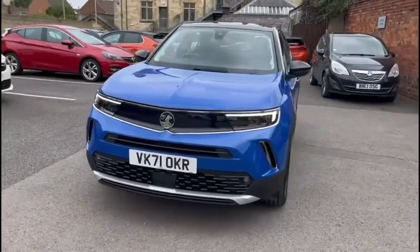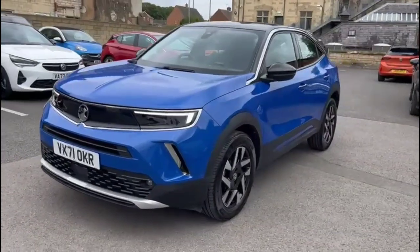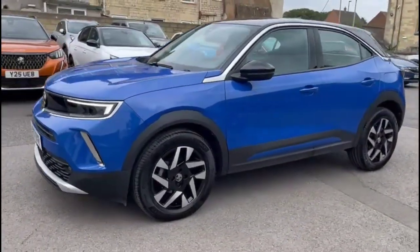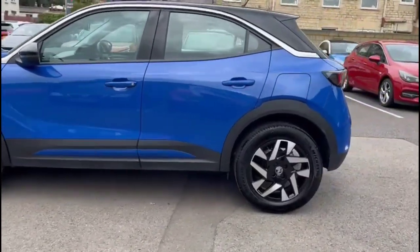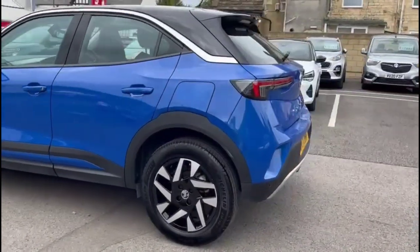Hello and welcome to Bayliss Vauxhall. Today we're viewing a Vauxhall Mocha 1.2 Turbo Elite Nav. This vehicle has covered 9,153 miles and has finished in blue. It also comes with a Bayliss warranty, with the option to extend it to up to 36 months.